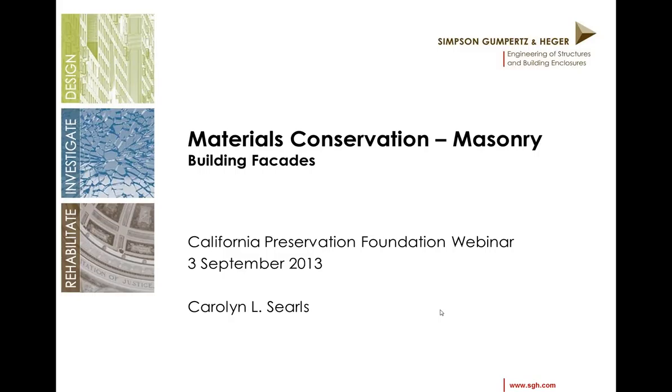Thank you, Cindy. Thank you everyone for attending this webinar. Please feel free to send questions as I'm going along and I will answer those. Today's topic is materials conservation masonry and I'm going to focus on masonry building facades.